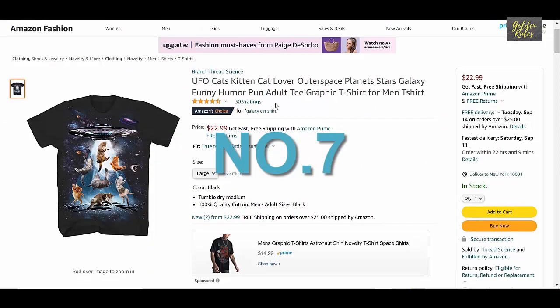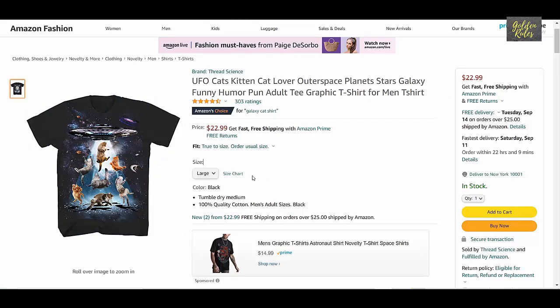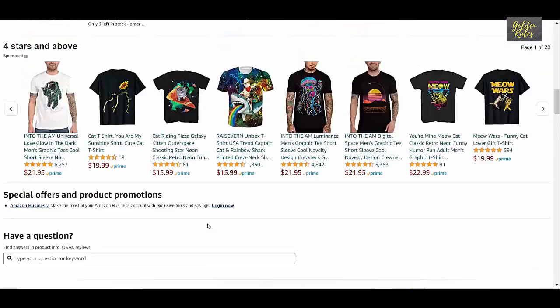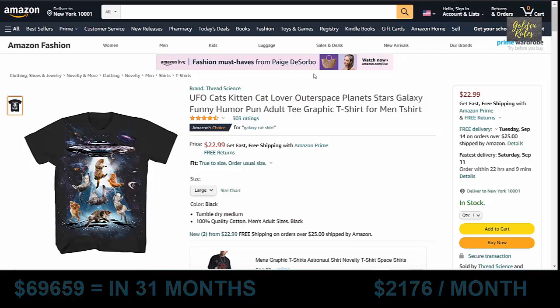Number 7 is the UFO Cat t-shirt, which got 303 ratings, priced at $22.99. It was launched in December 2018, which means it has been about 31 months. Using our conservative estimate, this t-shirt made $69,659 in 31 months, which means it sold $2,176 every month on average.